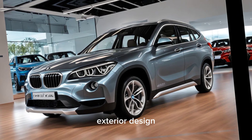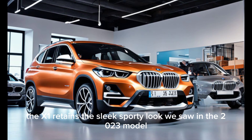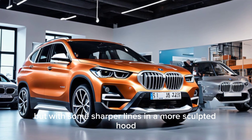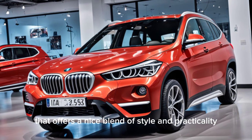First up, let's talk about that head-turning exterior. The X1 retains the sleek, sporty look we saw in the 2023 model, but with some sharper lines and a more sculpted hood. It's a lifted hatchback design that offers a nice blend of style and practicality.